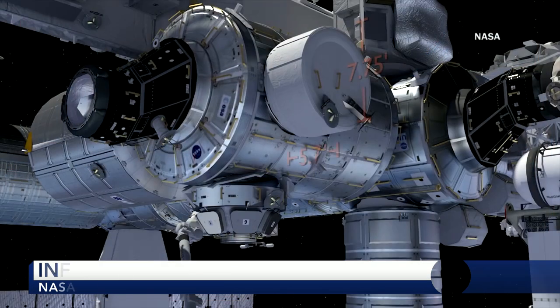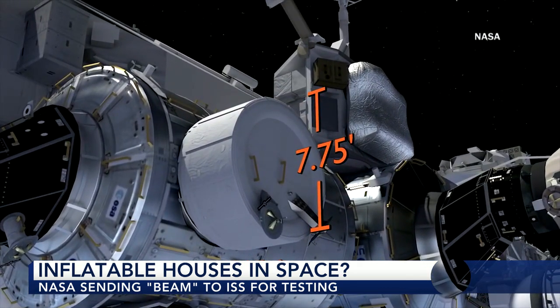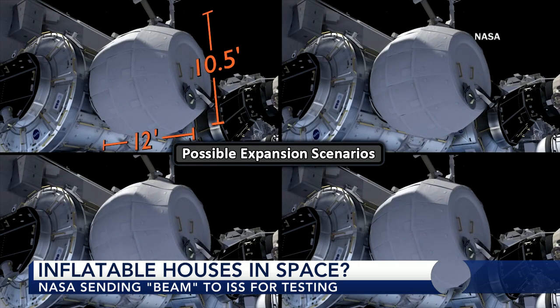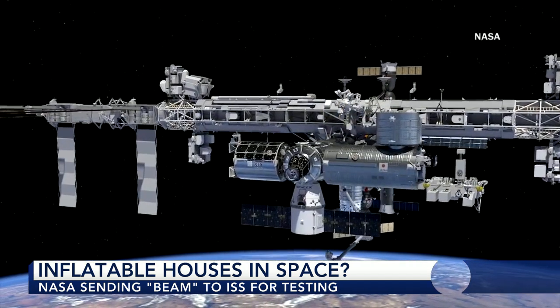Well, NASA loves an acronym, so it's known as BEAM. The idea is to launch this module collapsed — it takes up less volume on the rocket that has to carry it up to space, so that's a huge advantage. They get it up to the space station, attach it to one of the ports there, and then inflate it, so the thing will actually expand as it's attached to the space station.